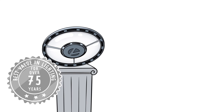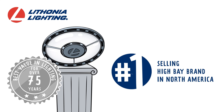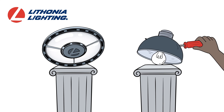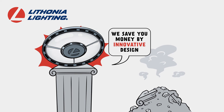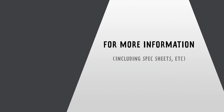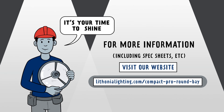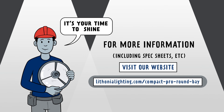For over 75 years, Lithonia Lighting has been the best value in lighting, and the Compact Pro Round Bay is no exception. Where other companies cut costs by cutting corners and reducing their product's value, we save you money by innovative design. For more information and spec sheets, visit our website. What are you waiting for? It's your time to shine with Compact Pro Round Bay from Lithonia Lighting.